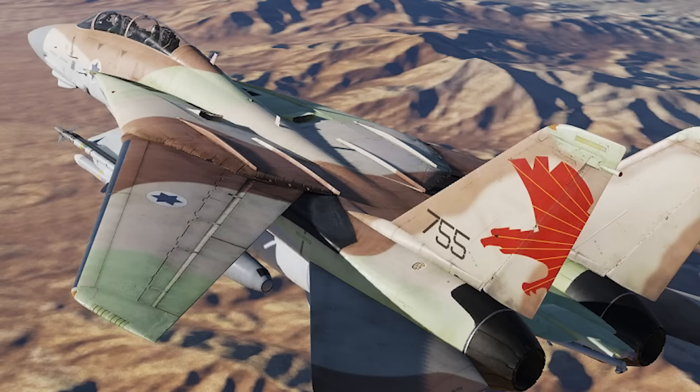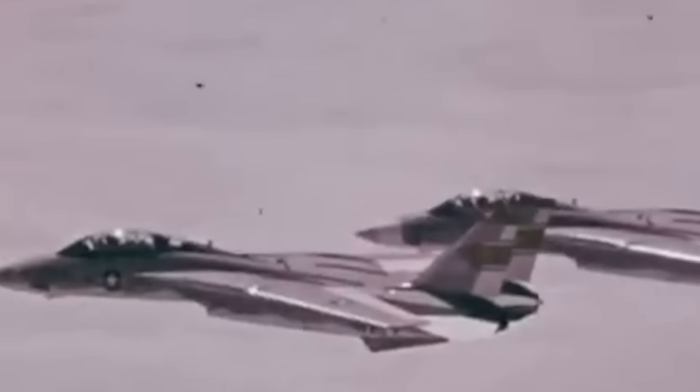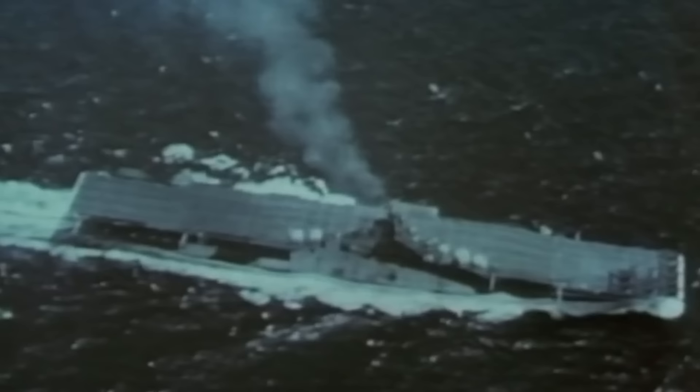When Operation Desert Storm kicked off in 1990, the Grumman F-14 Tomcat was the only fighter in the United States inventory to have successfully scored an air-to-air kill in American hands. As such, the expectations were that it would perform well in the Middle Eastern skies — and it did. Instead of serving solely in fighting mode, the F-14s were tied to defensive air patrol, and the model routinely ventured over enemy territory while escorting strike missions.